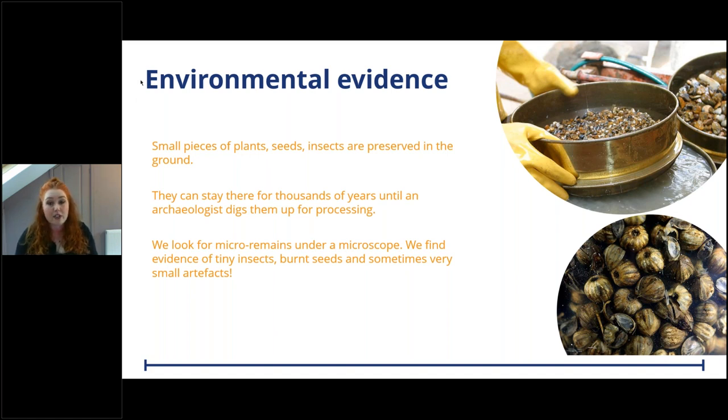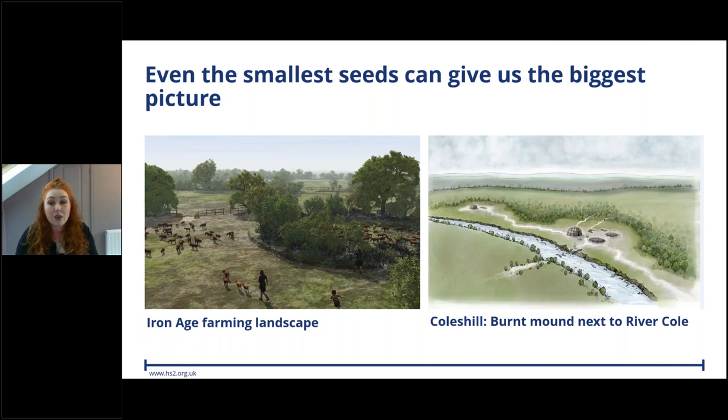Plant remains can tell us what was growing in an ancient landscape. Insects too can tell us about the environment - for example, a type of black beetle that likes warm, dry environments: if found in the base of a roundhouse it would suggest it was warm and dry at that point. Even the smallest seeds can give us the biggest picture. If we get enough environmental evidence we can actually recreate entire landscapes, bringing the past to life.